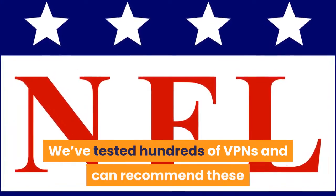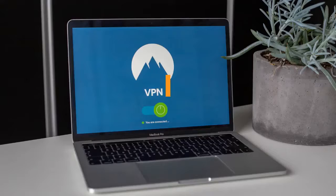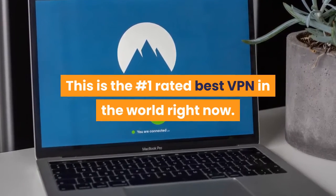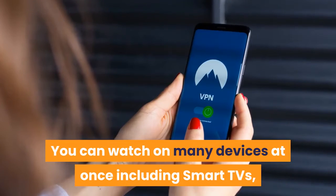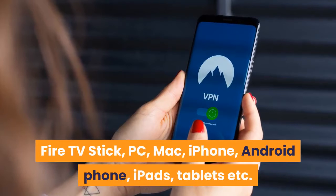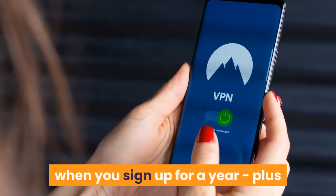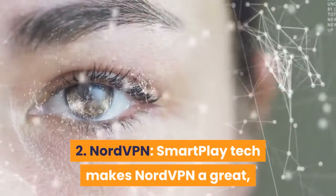We've tested hundreds of VPNs and can recommend these as the three best VPNs currently available. Number one: ExpressVPN comes with a 30-day money-back guarantee and is the number one rated best VPN in the world right now. You can watch on many devices at once including smart TVs, Fire TV Stick, PC, Mac, iPhone, Android phone, iPads, tablets and more. Check out ExpressVPN and get 49% off the usual price when you sign up for a year, plus you'll get three months extra free as well.